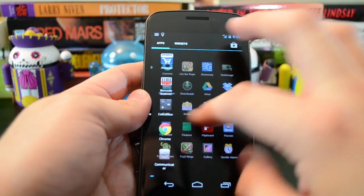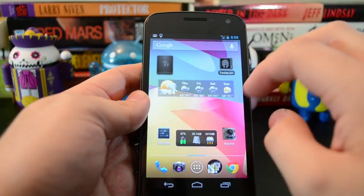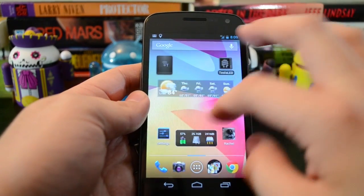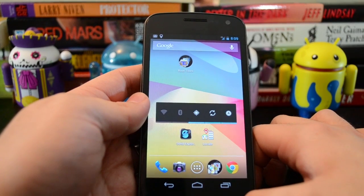Scrolling through the app drawer, very good. The home screens, of course, are very smooth. That's the Project Butter UI enhancements that Google added in this version of Android, and it does make the phone feel noticeably faster.